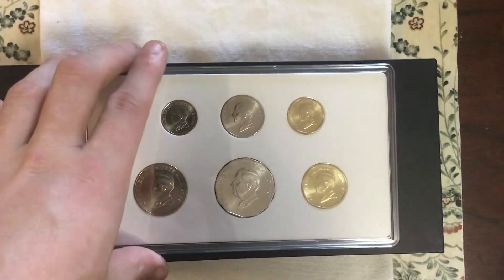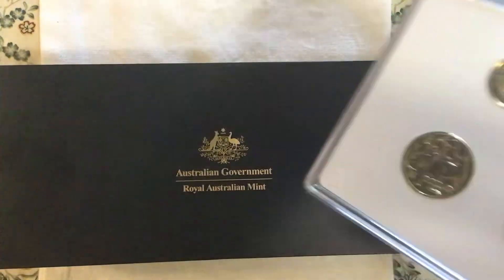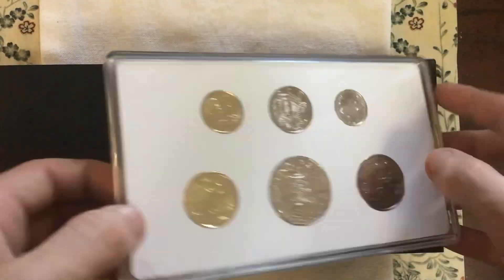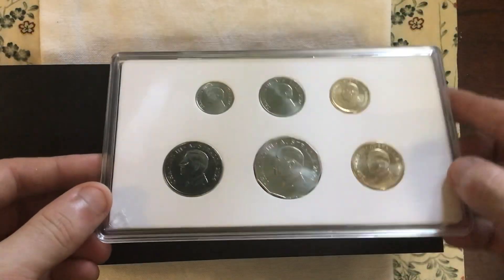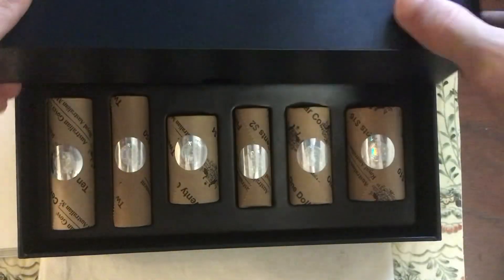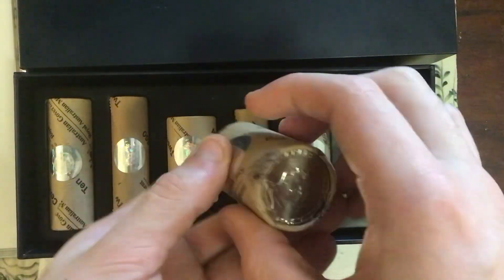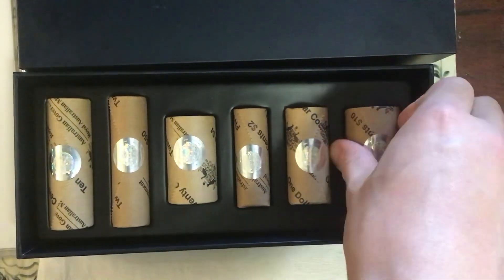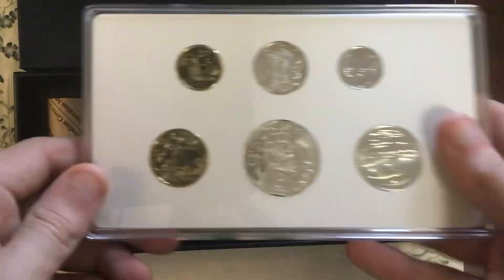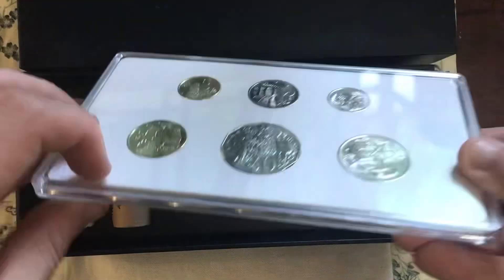Hello and welcome back to the channel. Today we will be looking at the 2024 Charles III Australian Brilliant Uncirculated Set, as well as the 2024 Premium Rolls. The mintage is still waiting to be determined, but these are very, very nice.